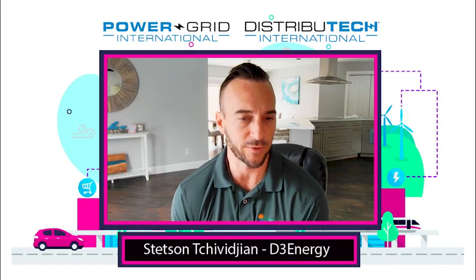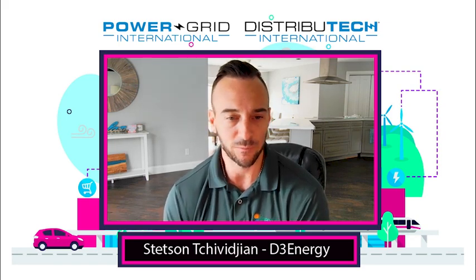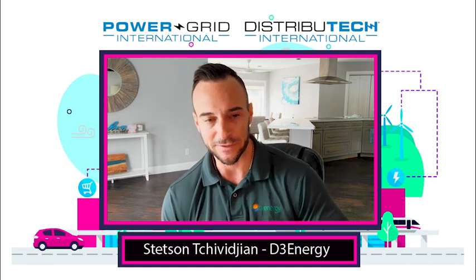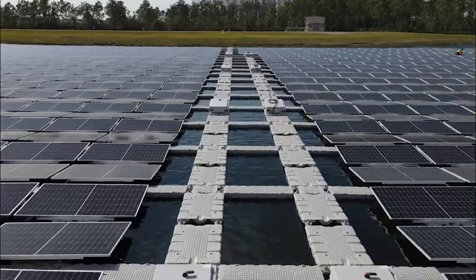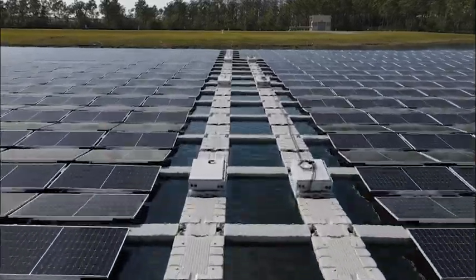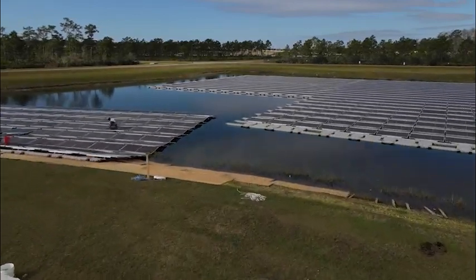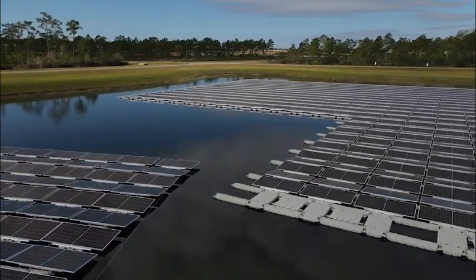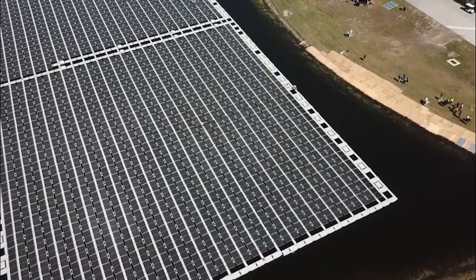The first focus for us is just to allow people to actually see and kind of feel a floating solar array. Most people have never seen one. So there's definitely this kind of answering the imagination of letting them come out and see it — how is it anchored, where are the anchors, what does it do to water quality, what does it do to wildlife, how much power is it producing. Really focus on all of the different concepts of floating solar and essentially give a floating solar 101 presentation to everybody out there.